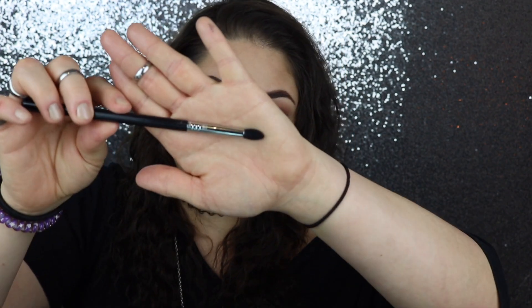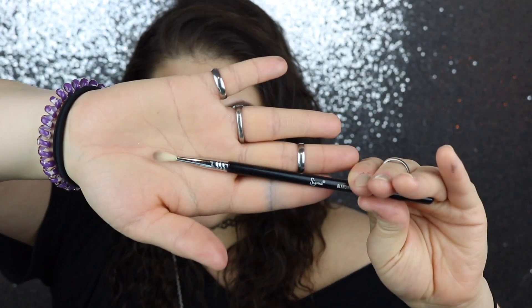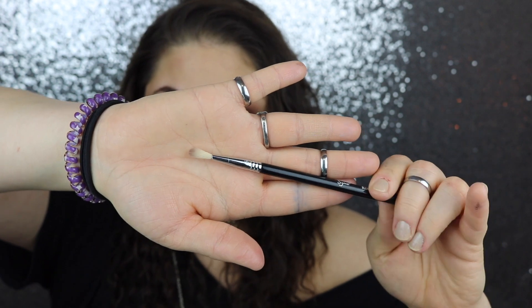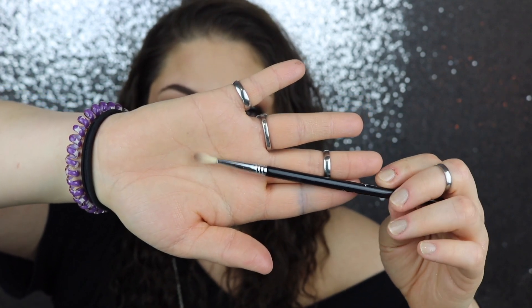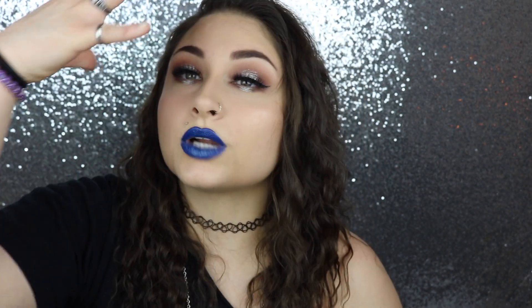The next brush is also by Sigma — the E36 Blending Brush. This is the smallest fluffy crease brush I have ever seen, and it's great for cut crease blending. Once you've placed the color on your lid, it blends such a tiny area that your cut crease doesn't get blown out and expanded. If you want a sharp but still-blended cut crease, this is the brush.